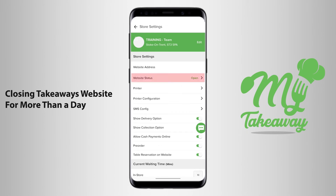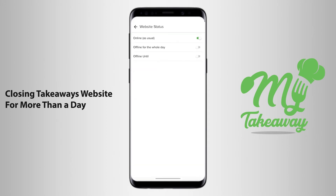You will see the second option that reads Website Status, which when clicked on brings up three options: Online, Offline for the whole day, and Offline Until.